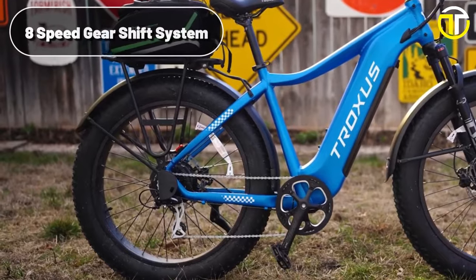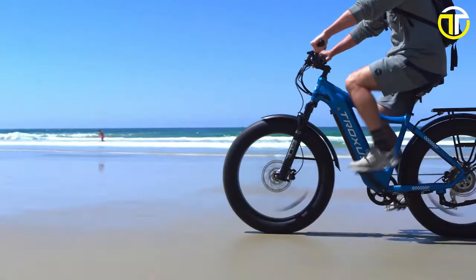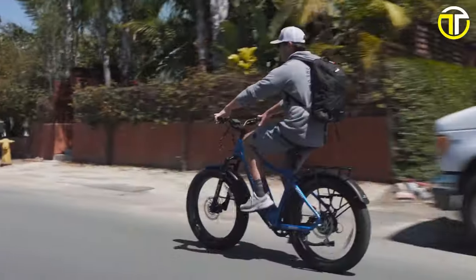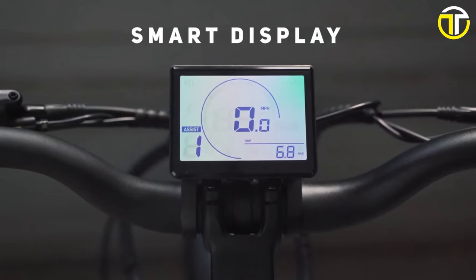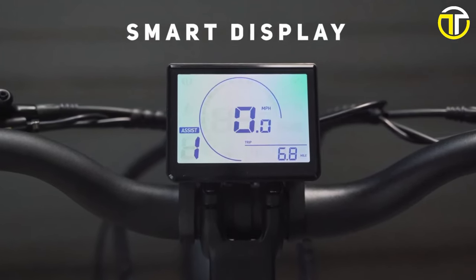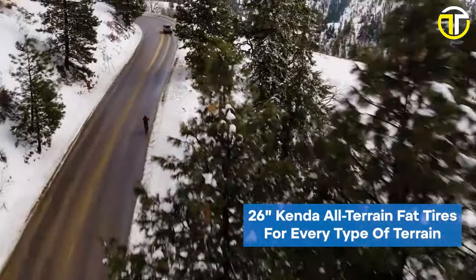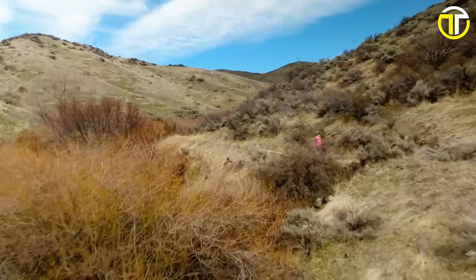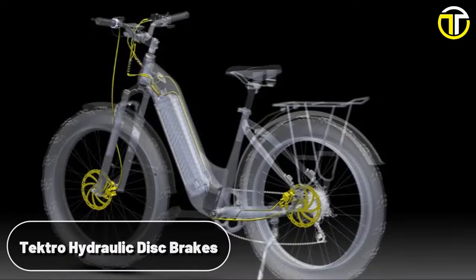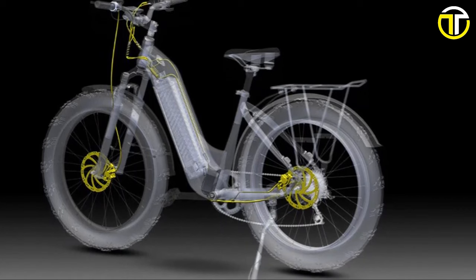The 8-speed gear shift system paired with 5 levels of pedal assist ensure optimal control and ease of maneuverability regardless of the terrain. The smart LCD display keeps you informed about vital riding statistics on the go. Rolling on 26-by-4-inch Kenda all-terrain fat tires, the Explorer dominates both urban and rugged trails with impeccable grip. The Tektro hydraulic disc brakes provide responsive stopping power, ensuring safety in every ride.